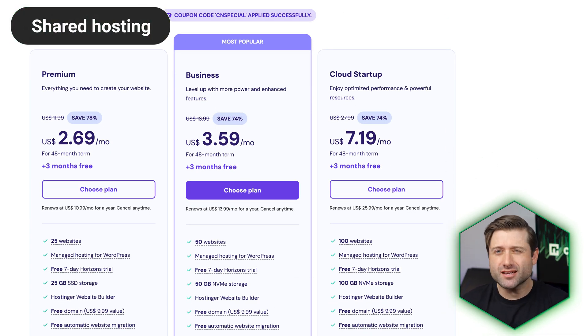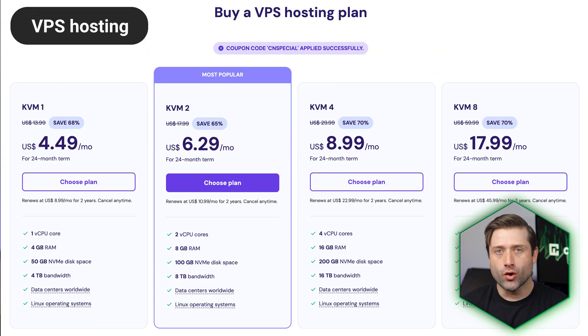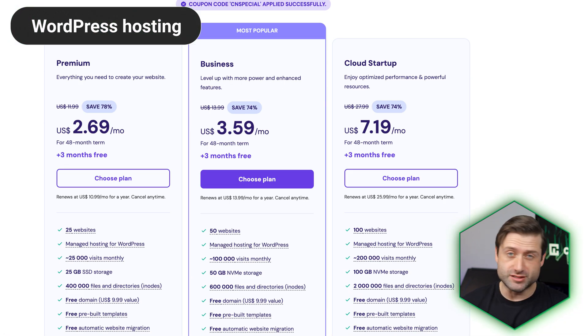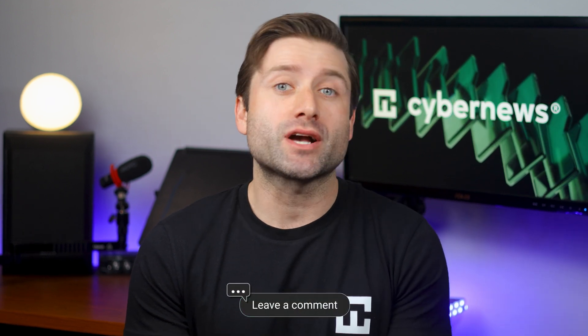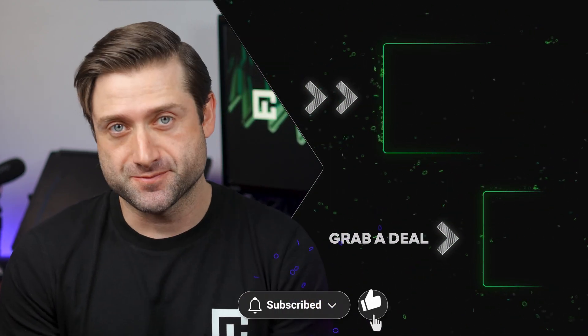In summary: I always recommend starting with shared hosting or the AI website builder if you're new to websites, just to get a feel for what you actually need. Go with cloud hosting if you're running a small business or your site is starting to grow. VPS hosting is best for more technical users or larger-scale projects. And if you're building with WordPress and want a streamlined experience, WordPress hosting is the way to go. Hostinger keeps rolling out new tools, so even if you're not ready to buy today, I highly suggest checking out Hostinger Horizons — you might be surprised by what it can do. If you have any questions or want to share your own pros and cons of Hostinger, drop a comment below. Thanks for watching and I'll see you next time.